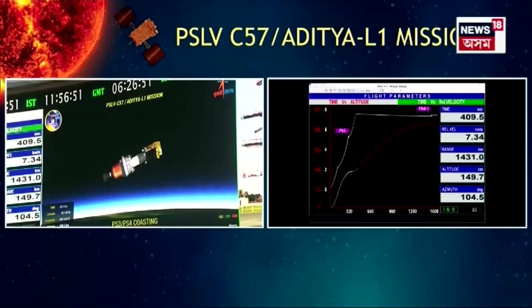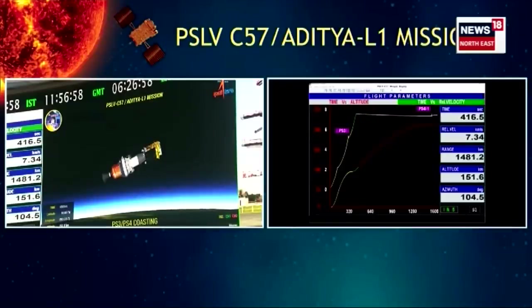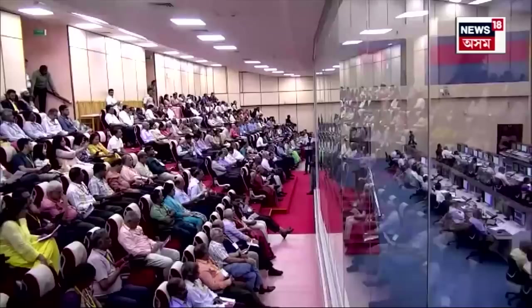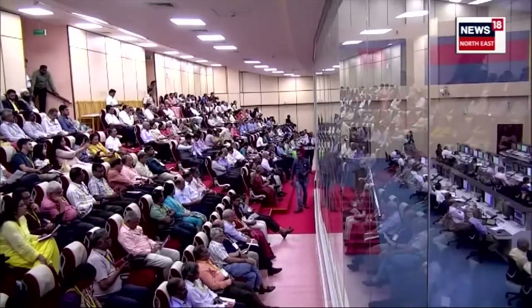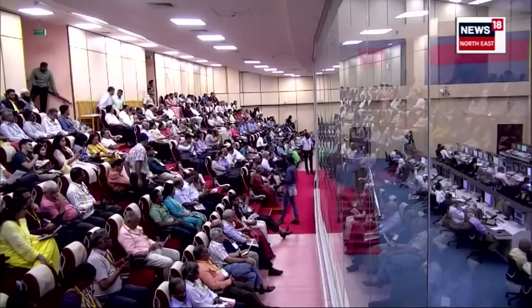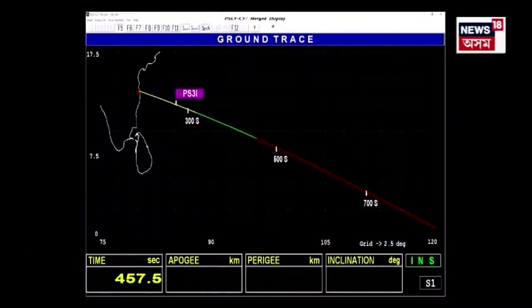Unique to this mission, the PS4 motor will start twice at pre-designated times and durations. The multiple start capability of PS4 will be utilized very aptly to achieve the argument of perigee of 346.6 degrees, which is very crucial for this mission. Argument of perigee is the angle made by the perigee point from the ascending node at the equatorial plane. An AOP exceeding 300 degrees is helpful in mission planning to achieve a halo orbit around L1 with minimal propellant expenditure.